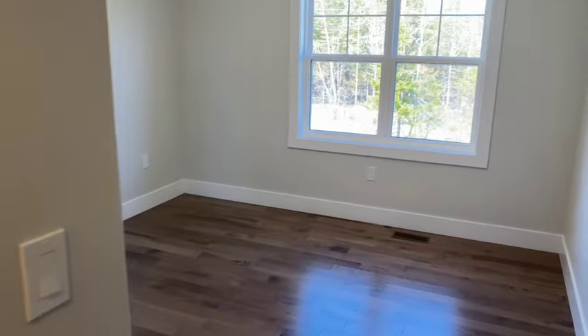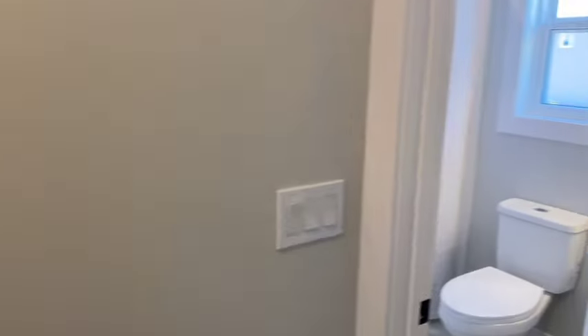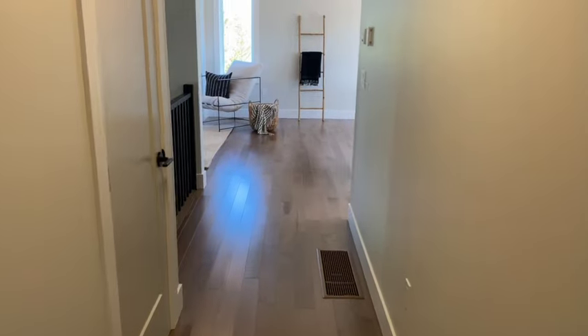Bedroom number three here. And we got our second full bath right here.